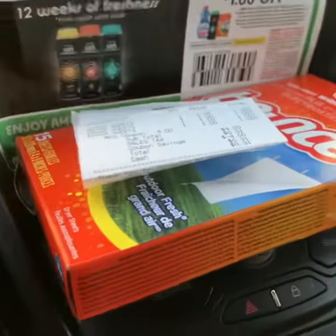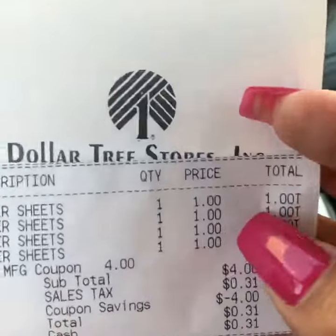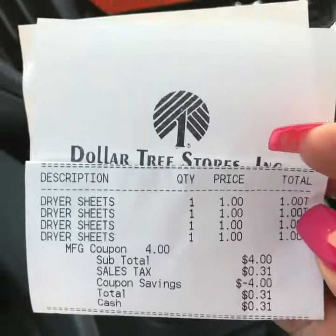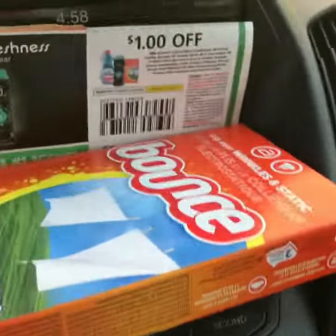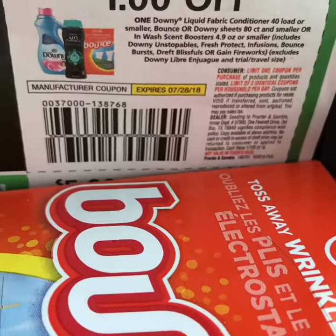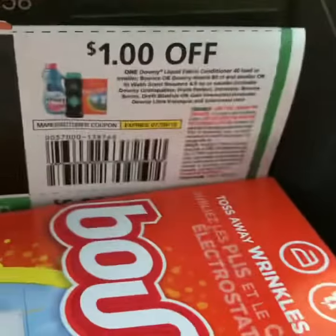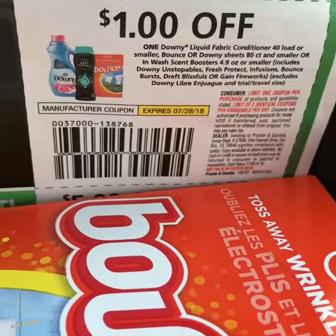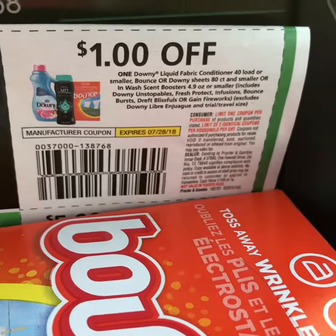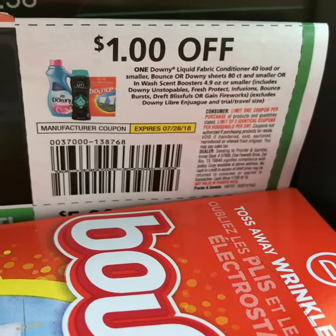Hi guys, it is Tuesday and I went ahead and did this deal that I did see from Mrs. Saves over on YouTube. She did point out that these dryer sheets — the 15 count at Dollar Tree — do qualify to be used with this coupon, due to the fact that it says '80 count or smaller' on the Bounce dryer sheets.